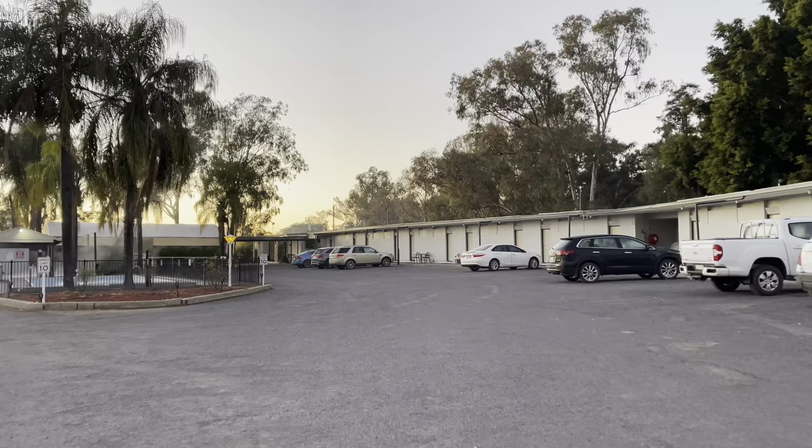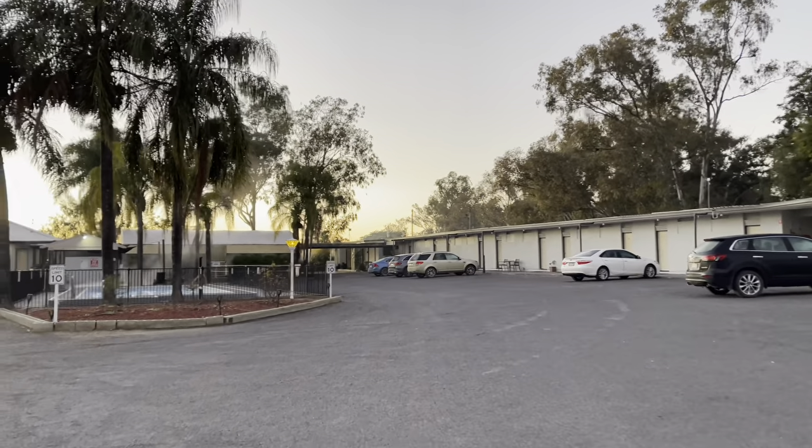So here we are walking towards our room. Our room is number five.